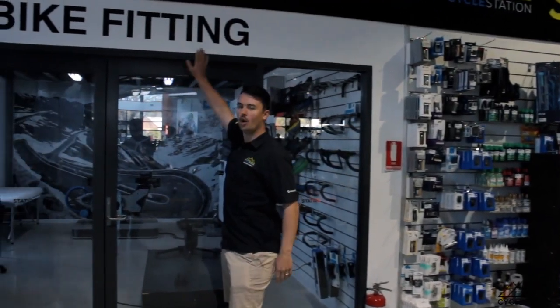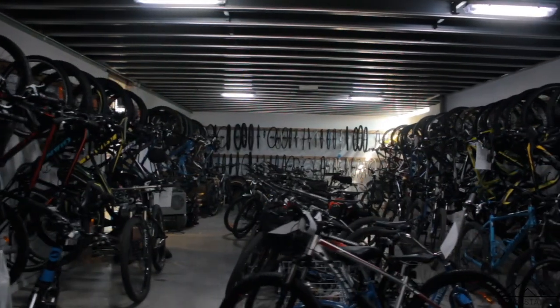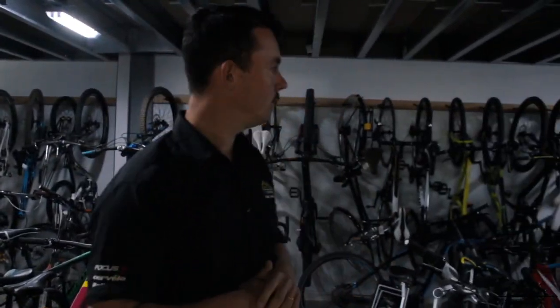Here is our OsteoHealth bike fitting room. This is back of house in the workshop — these are all the bikes that have been worked on and are waiting for pickup or are currently being worked on.